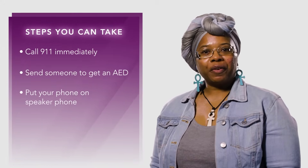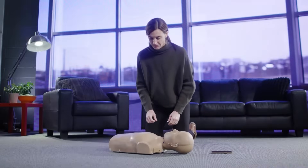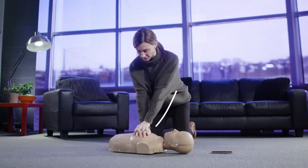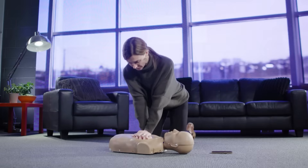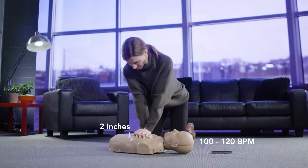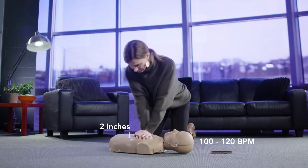Put your phone on speakerphone so you have two hands to begin chest compressions. Put the heel of one hand in the center of the chest, cover with your other hand, and interlock your fingers. Straighten your arms and lock your elbows so that your body weight is over your hands. Push hard and fast on the center of the chest. Compressions should be at a depth of two inches and a rate of 100 to 120 beats per minute. Don't worry about pushing too hard on the chest — a victim who is not responding needs your help and you will not hurt them.